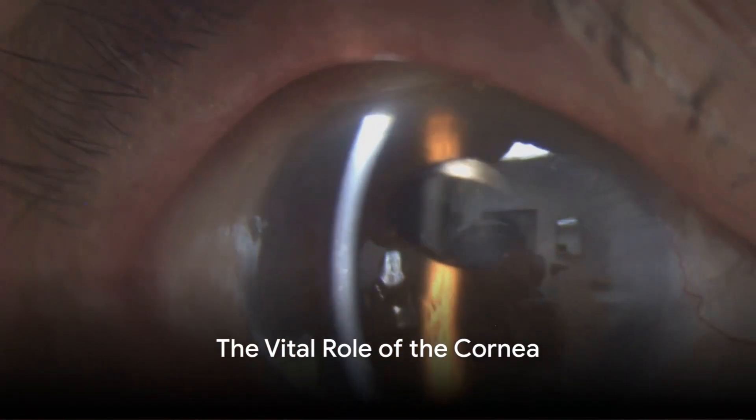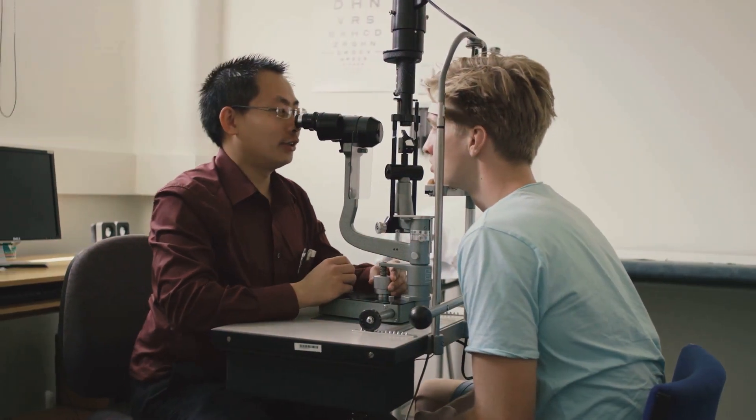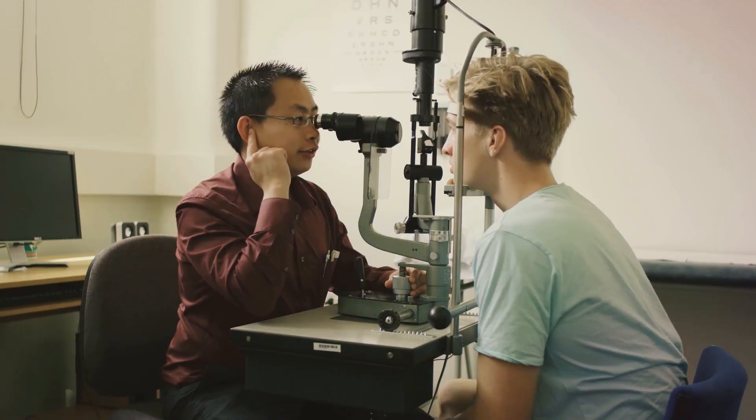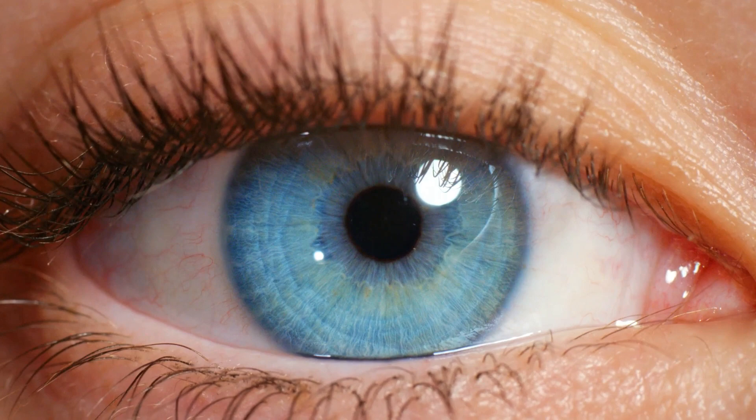Have you ever wondered about the vital role the cornea plays in your vision? What happens if this crucial part of the eye becomes damaged? Well, today we're delving into this fascinating topic, exploring the different types of corneal transplants and their significance in restoring sight.